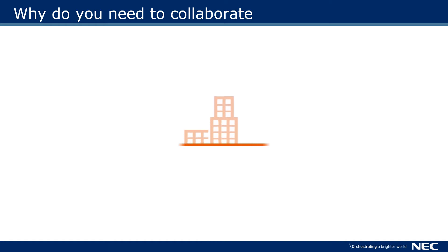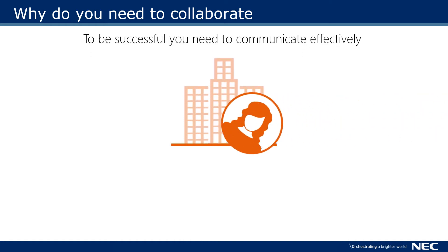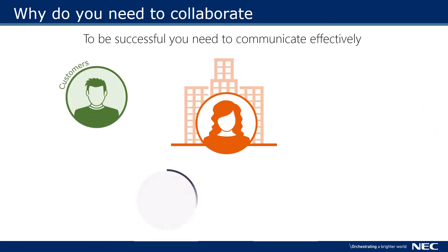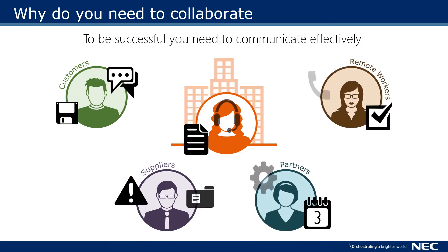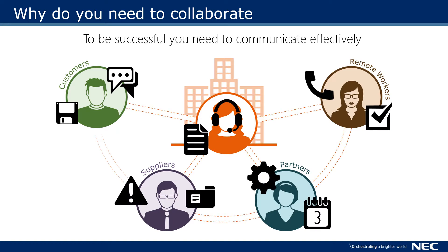Being a successful business in today's competitive environment means you have to communicate with a lot of different people. You have customers, suppliers, partners, and you might even have staff working remotely. Keeping all of these people informed, engaged, and working as a team can be difficult.